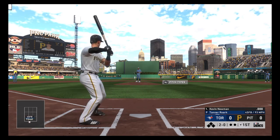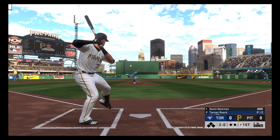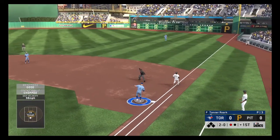Perhaps a little low there. It's two and oh. Grounded slowly to the left side, and a good throw gets him — one gone.